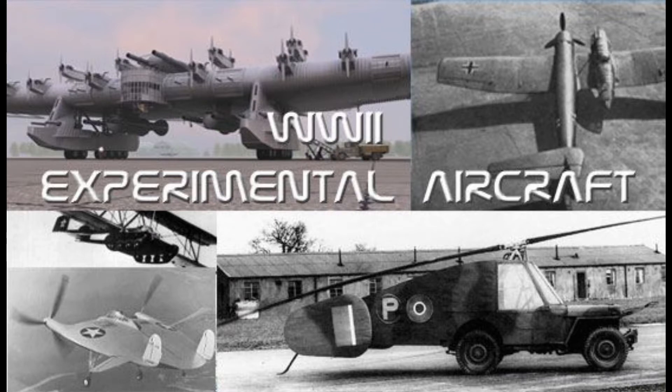Although many of the aircraft depicted were failures, World War II would not have had the same outcome if it had not been for experimental aircraft.